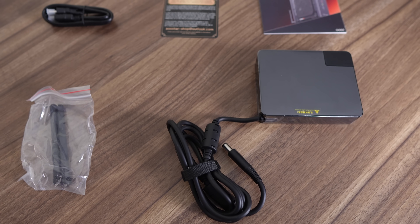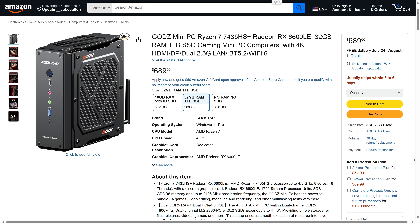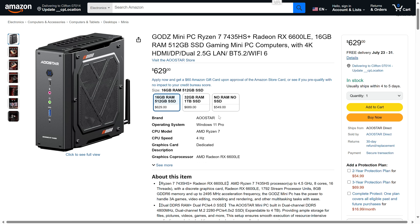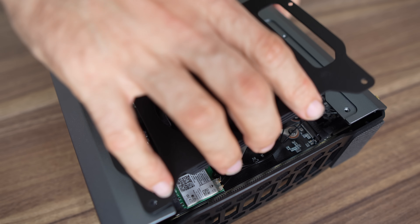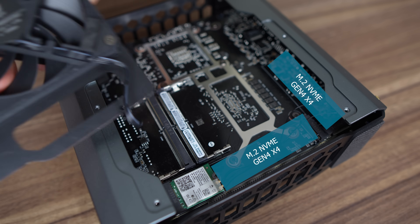The AU Star Gods comes in at under 3 litres in volume and is portable if you want to move it around. A compact power supply is included. The Gods is available for $689 USD for the 1TB SSD and 32GB RAM combo, although there's a cheaper option with half the storage and memory. If you want to add even more storage, a second M.2 Gen 4 slot is available.